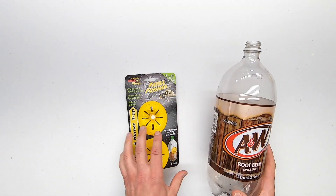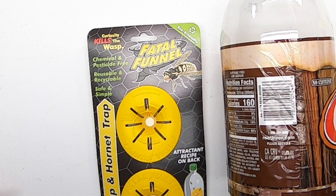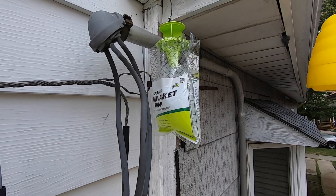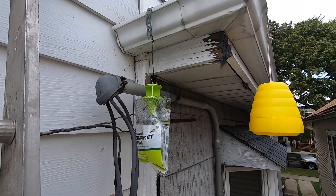After a week, if the wasps are still there, I'll try a third style trap called the fatal funnel. But before we try it, let's check up on the two traps we placed near the wasp entrance.